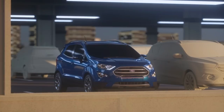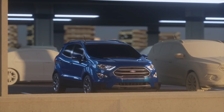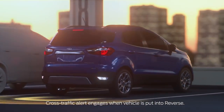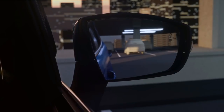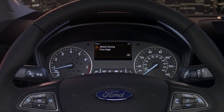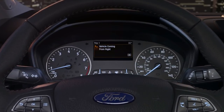EcoSport offers available Blind Spot Information System with Cross Traffic Alert, which uses radar to monitor your surroundings and can alert you to objects you might not otherwise see. When slowly backing up, Cross Traffic Alert can scan for objects and provide an audible signal while illuminating an indicator on the corresponding mirror if it detects an approaching vehicle. The message center will also display an alert with the direction of oncoming traffic.